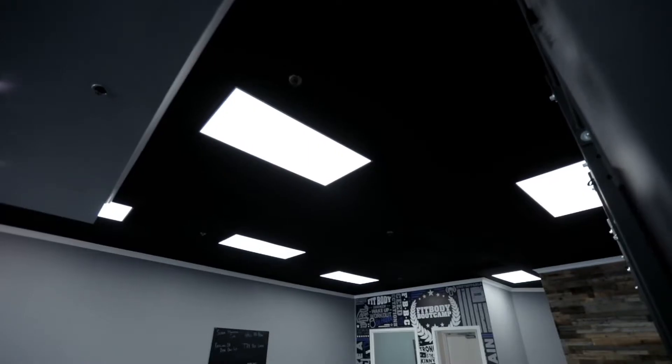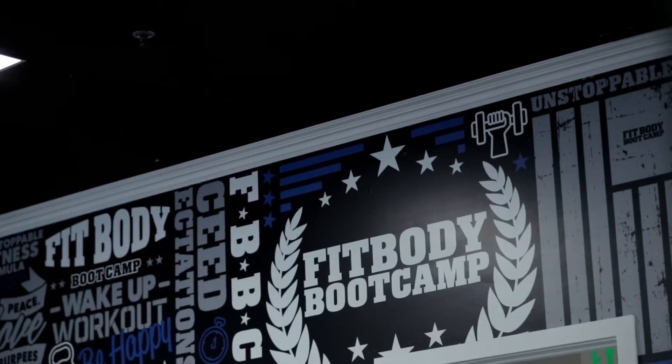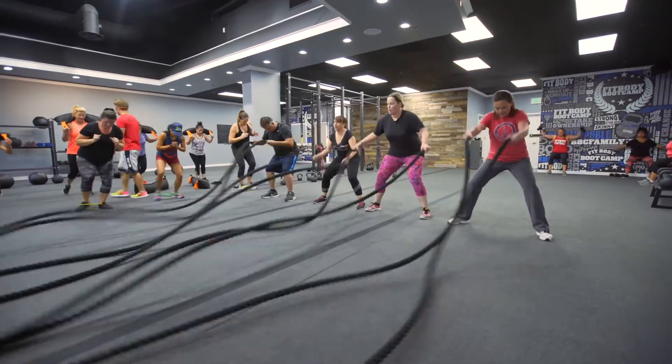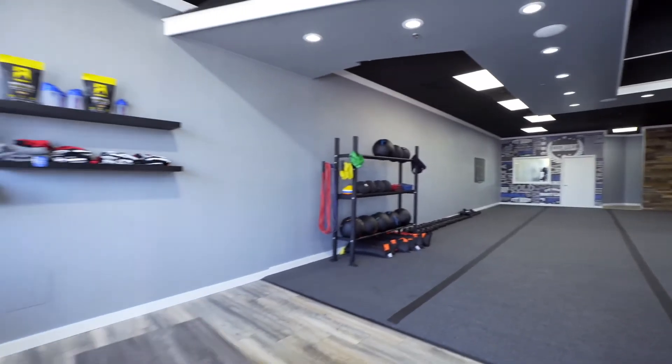As you may have noticed, your Fit Body Bootcamp location is about to get a much higher class look and a higher class feel. We get it might be a little funny at first since you're used to the current look — that's human nature. But once things get settled, you'll realize how much better it feels to work out and hang out in a place that's just as modern and trendy as you are.